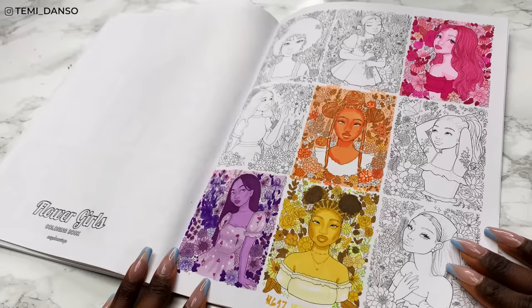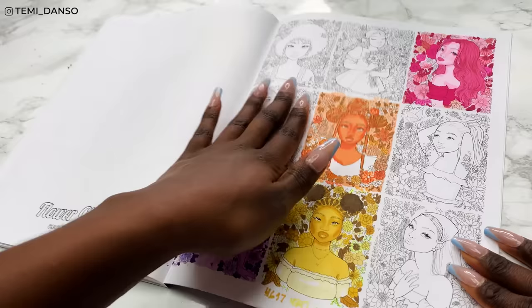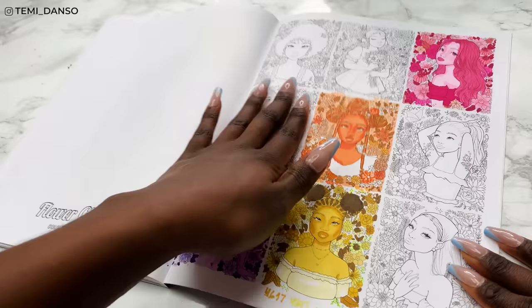And now to pick an illustration for today. As you know, I'm trying to fill this thumbnail page with all of the monochromatic colouring book pages. So I just need something that will fit a blue vibe and I'm feeling this one in the middle.